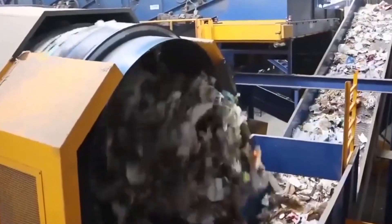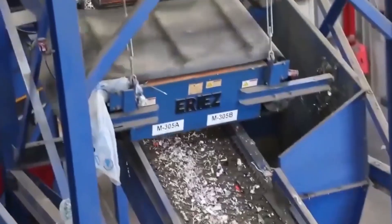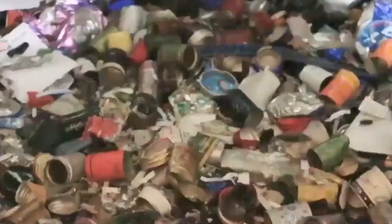Once sorted, the paper is shredded into small bits. This increases the surface area, making it easier to break down in the next step—pulping. The shredding machines can process over 10 tons of paper per hour. Blades are routinely sharpened or replaced to maintain precision. The sound is deafening—an industrial roar of tearing, slicing, and grinding.